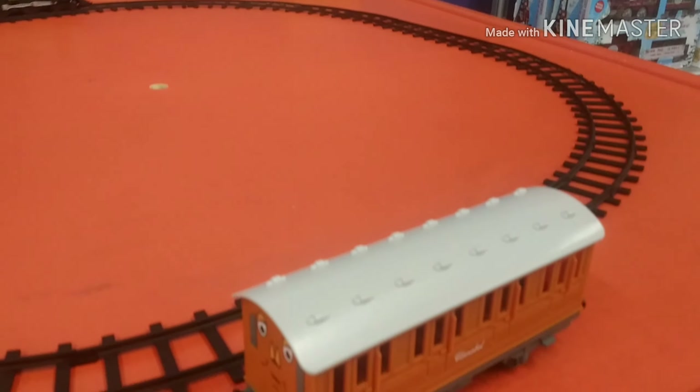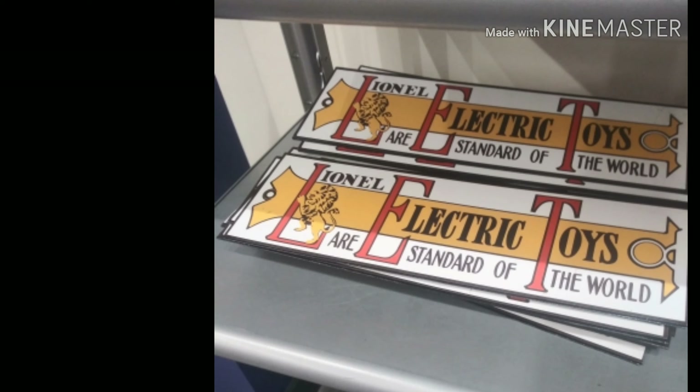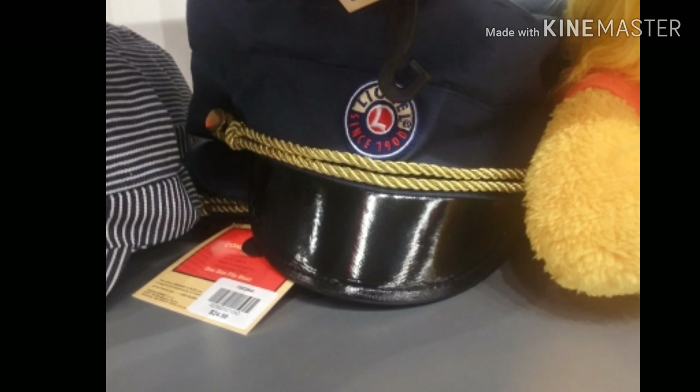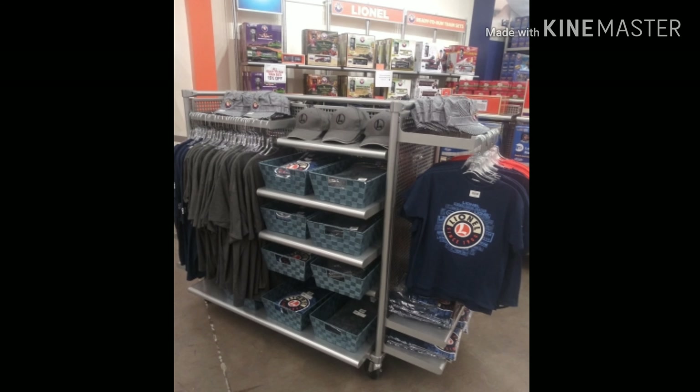Annie and Clarabelle are on this test layout, but Thomas is nowhere to be seen. Here are a few pictures of a metal tin sign, and there's a conductor's hat — I was thinking about making it into a guard's hat or a driver's hat. There are also some metal tin signs and some Lionel apparel, which I thought was interesting.